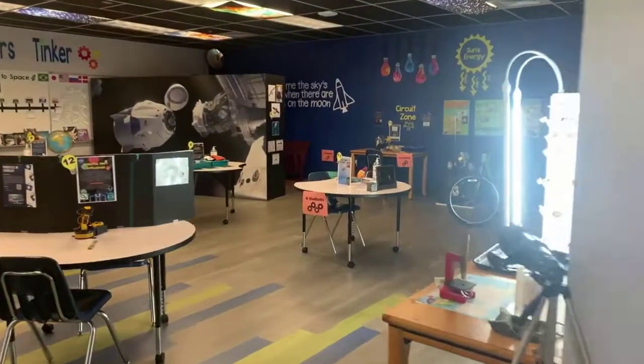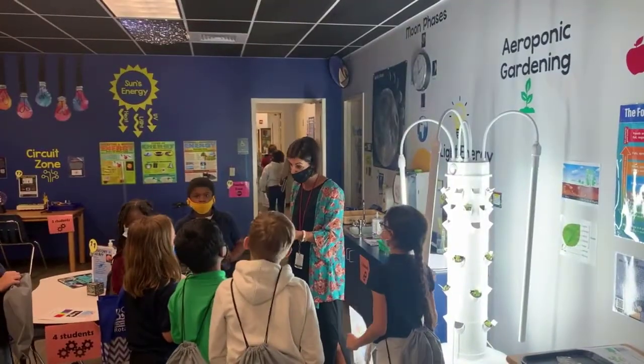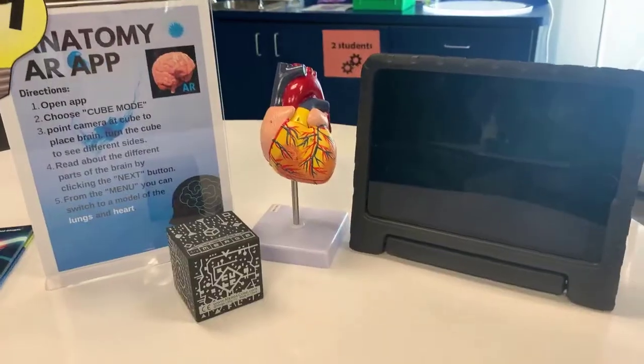The room is designed with a museum-like appeal, where students can walk up, read, and or view digital media before tinkering with the hands-on material.